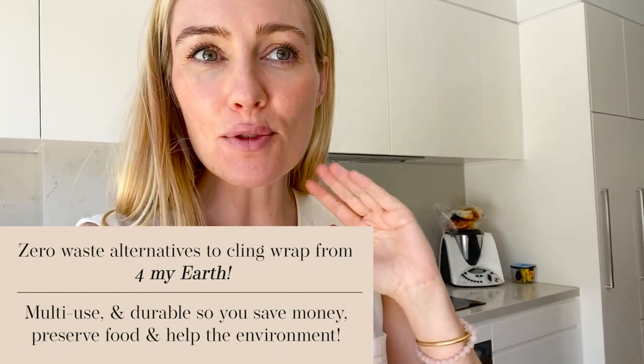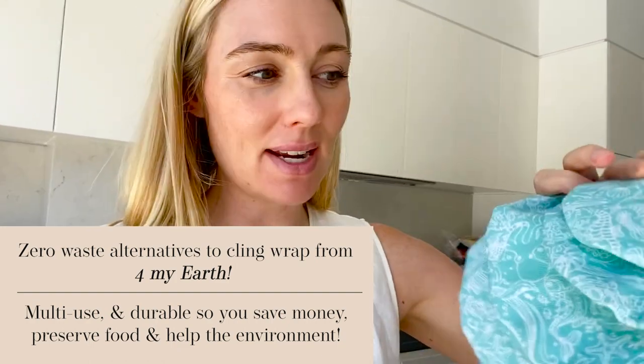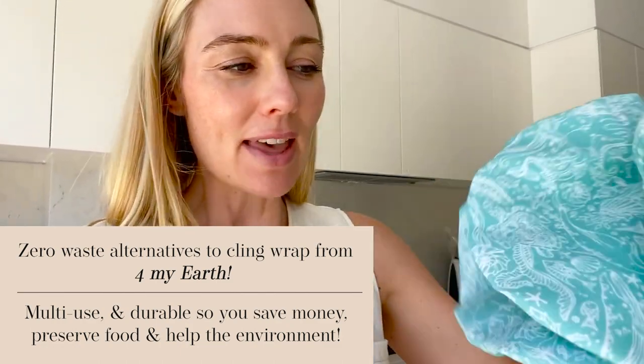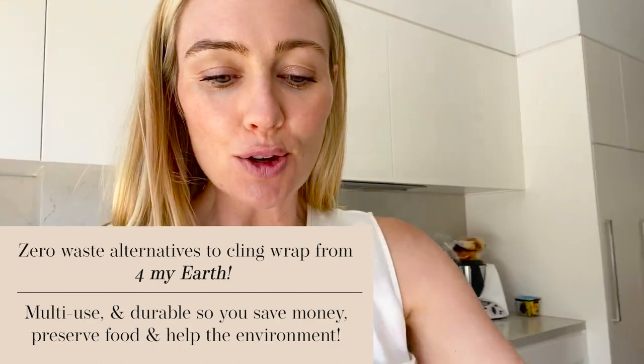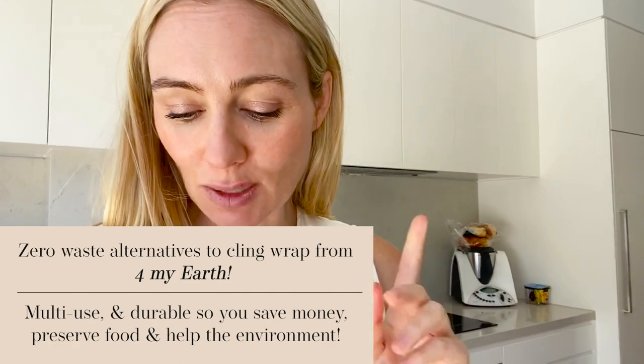A big shout-out to a company called For My Earth. If you buy cling wrap but hate it and think it's a waste of money, I recommend investing in a set of these — about $40. They look like shower caps for your food: you simply put them over bowls to keep food fresher for longer. They come in a whole range of colors, patterns and sizes, they're reusable, and you can wash them by hand or in the washing machine. We've had ours for over a year and barely use any cling wrap — great for the environment and for saving money long-term.